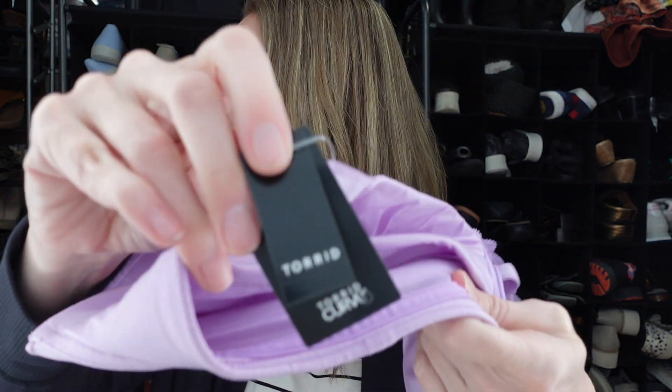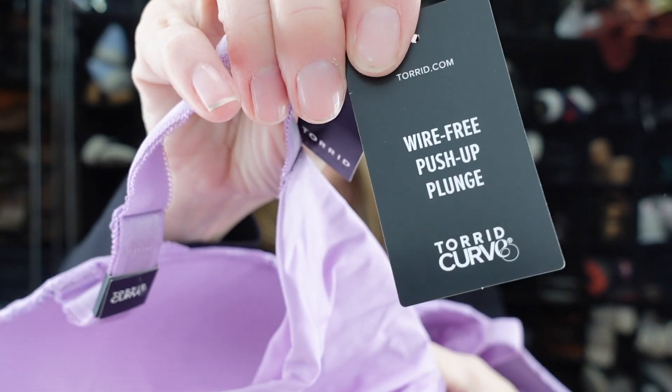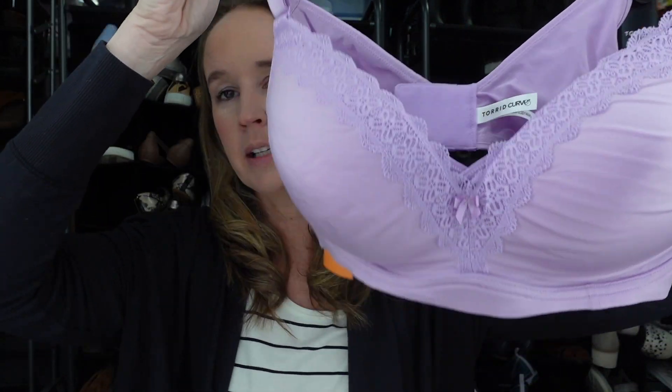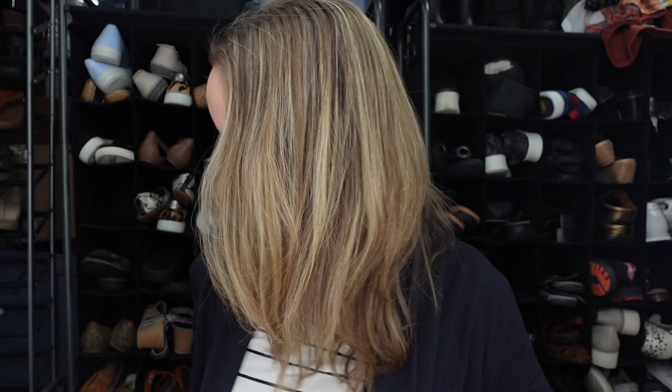This is a new-with-tags Torrid bra. I don't resell bras very much anymore because they weren't yielding much profit, but I think this one should because it's new with tags. It's a wire-free push-up plunge, which is an excellent style. It's a size 42D and it's a purple lace bra — really pretty.